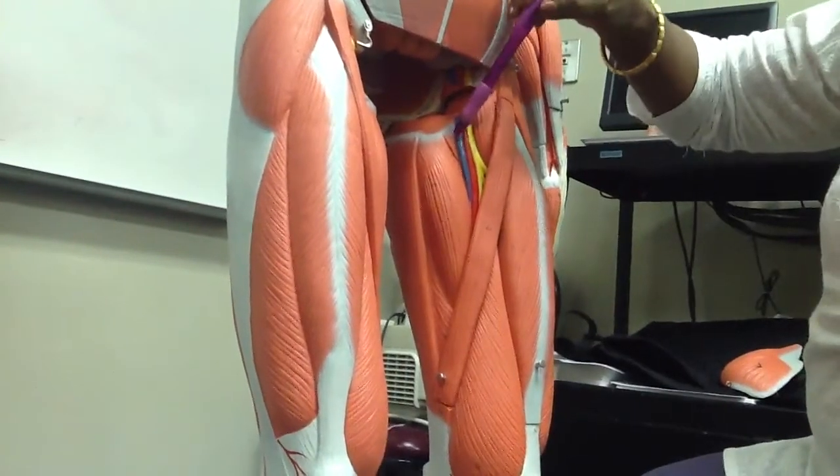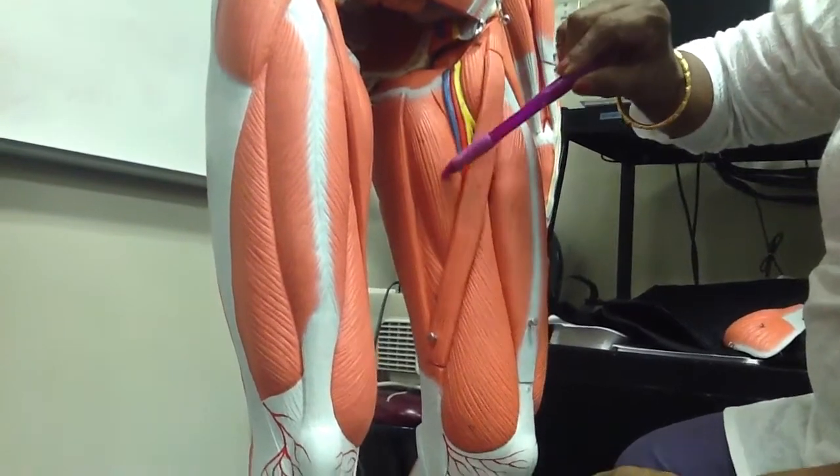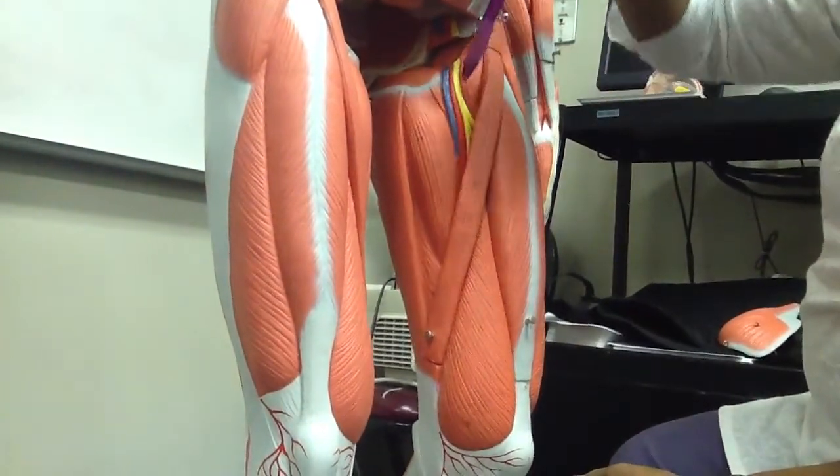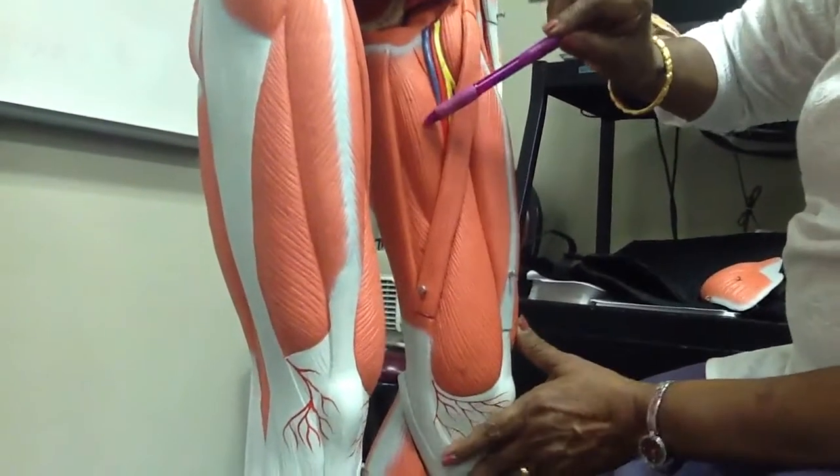Compartment of thigh — the muscles are: here is the pectineus, that is adductor longus. Deep to the adductor longus is the adductor brevis, not shown very clearly here because it is deep to adductor longus.